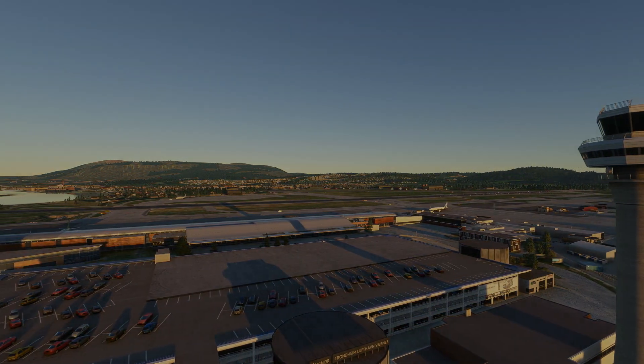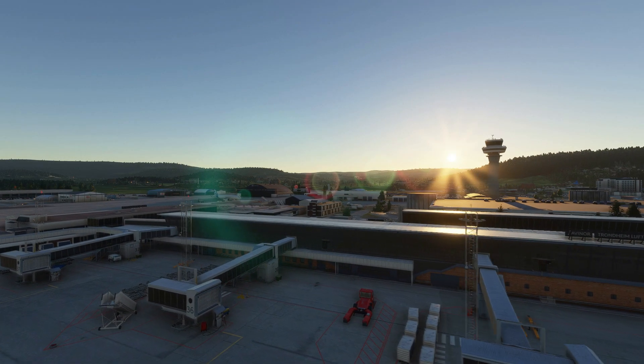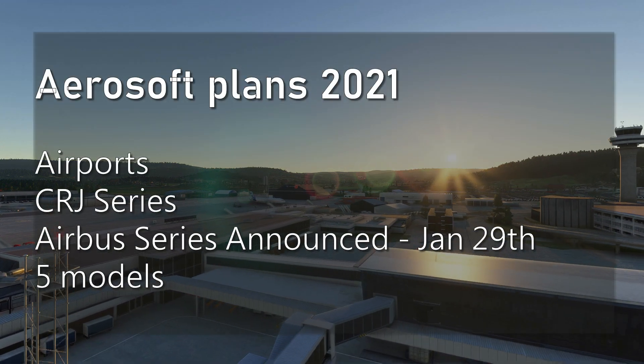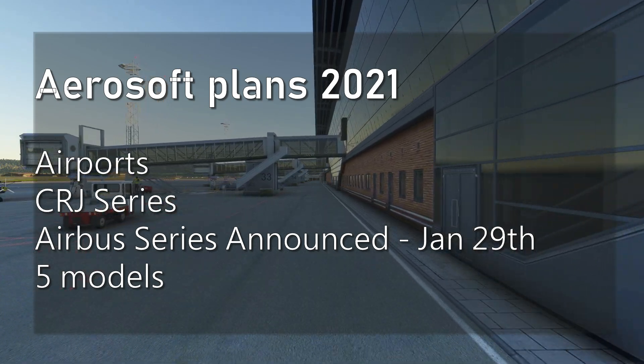So what's going on at Aerosoft? Apart from the finest airports they develop, with two more airports in the making, Aerosoft is not just focusing on the CRJ release but something more. We all know this amazing developer Aerosoft.